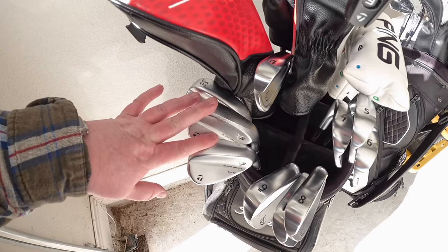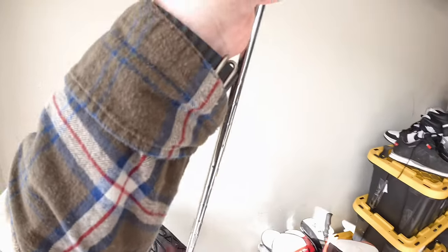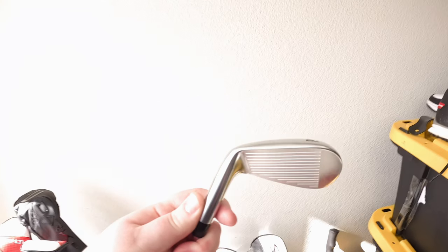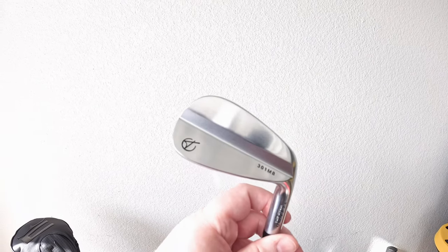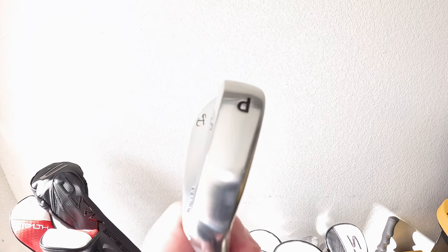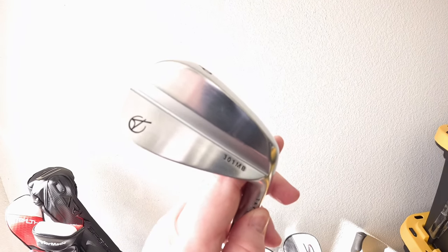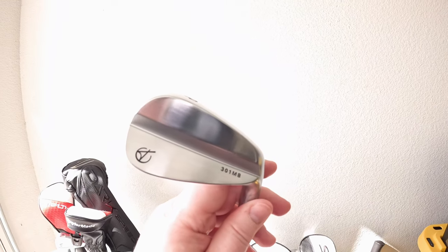Next up are the newbies in the bag — the Tacomo 301 combo set. I haven't hit them yet, just got them a couple days ago, and I'm shooting with them tomorrow at Waterview. They look better in person than they do in photos. The leading edge is shaved on the mid to low irons, which helps the leading edge not dig in so much. In a non-perimeter-weighted blade like this, the leading edge tends to dig in, so these are just absolutely incredible — we'll see tomorrow in the course vlog.